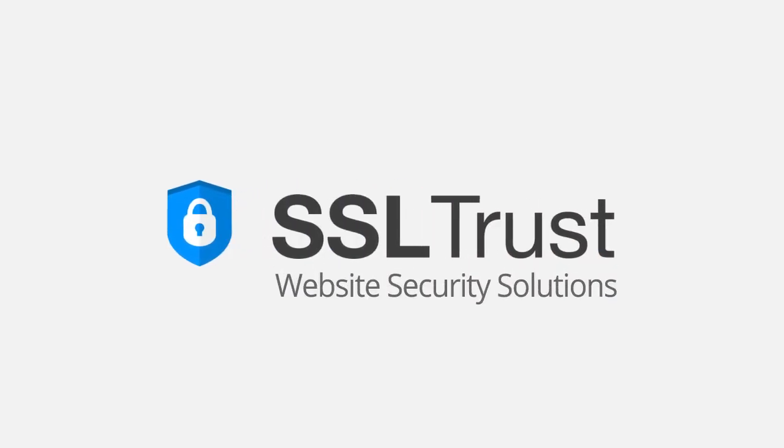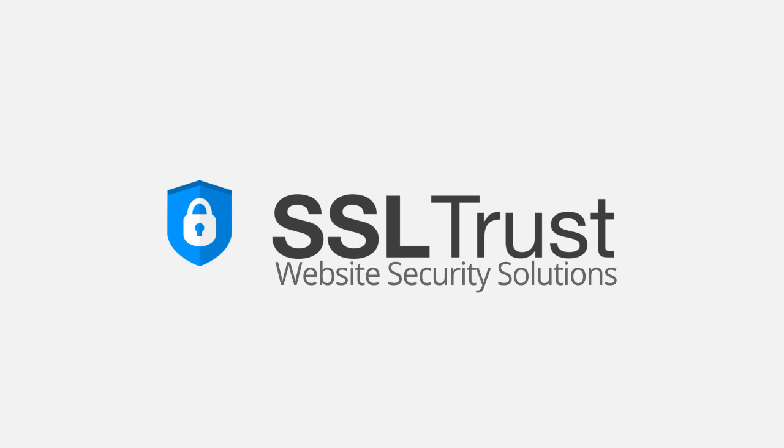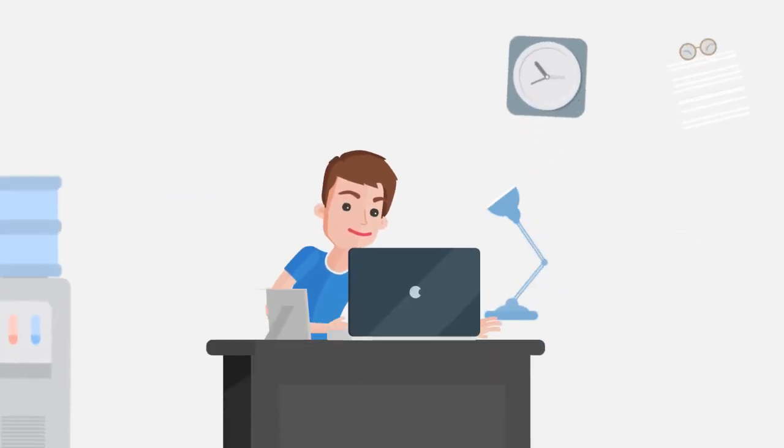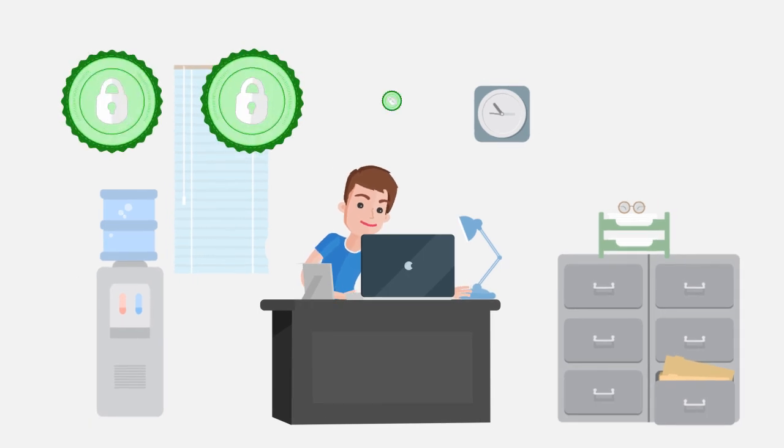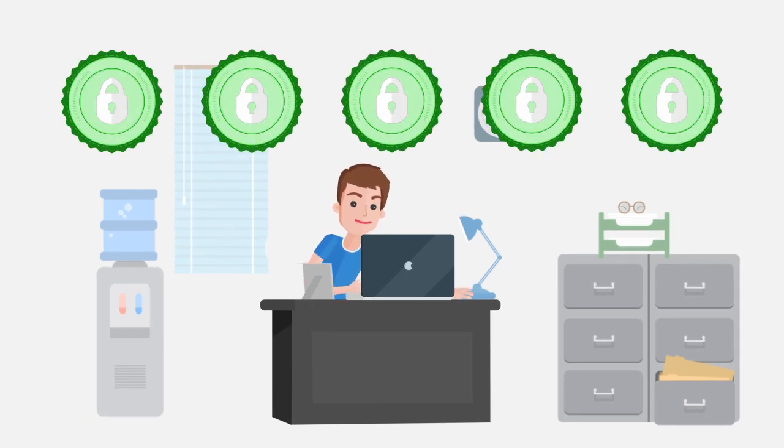SSL Trust – Website Security Solutions. Wouldn't it be great if you could secure and manage multiple domains without the hassle of dealing with multiple setups, IPs and renewal dates, all while saving on your costs? The good news is – you can!